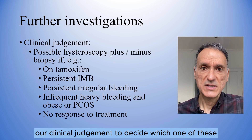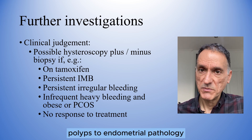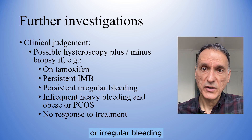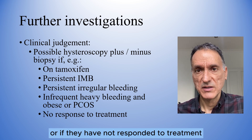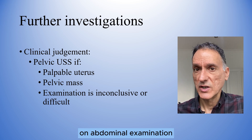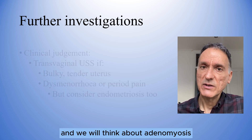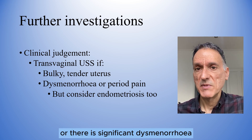We will use our clinical judgment to decide which is most likely. For example, if we suspect submucosal fibroids, polyps or endometrial pathology, and therefore the need to refer for possible hysteroscopy plus/minus biopsy, this applies if they have taken tamoxifen, have persistent intermenstrual or irregular bleeding, have infrequent heavy bleeding and PCOS, or have not responded to treatment. We will think about larger fibroids and therefore a pelvic ultrasound scan if there is a palpable uterus on abdominal examination or a pelvic mass is suspected, and also if the examination is inconclusive or difficult, for example due to obesity. We will think about adenomyosis and therefore a transvaginal ultrasound scan if there is a bulky tender uterus on examination, or there is significant dysmenorrhea.